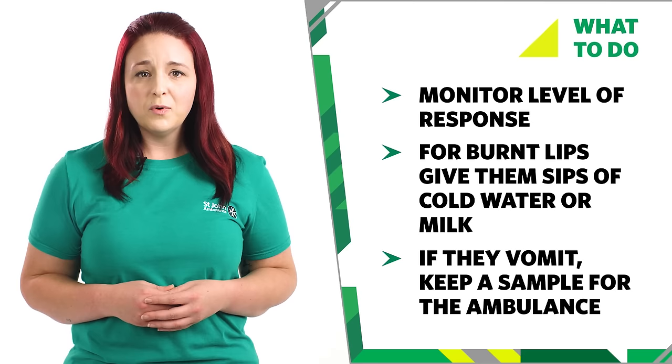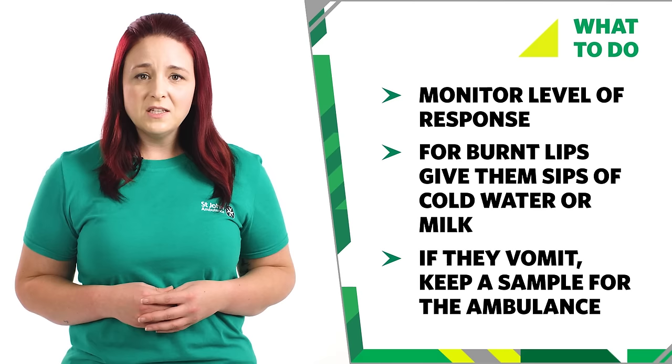Do not try to make them vomit. If they become unresponsive at any time, be prepared to treat an unresponsive casualty.